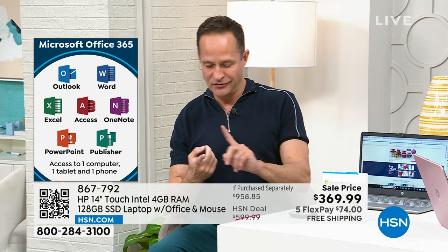Another big thing we haven't mentioned: we've talked about that Intel processor and we've talked about HP.